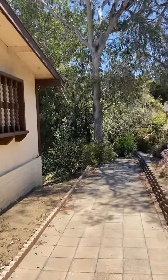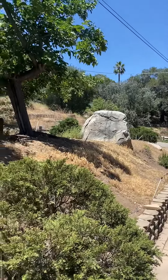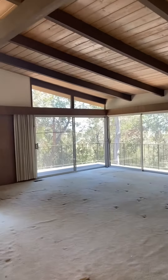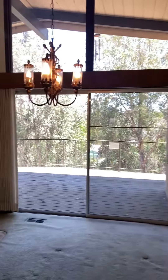Check out this new listing we have at the foothills of Mount Helix. This is like a time capsule — mid-century modern, really cool architecture. Walk in and you'll see these beautiful high open beam ceilings, lots of light coming through with views of the eucalyptus and up to the mountains beyond.